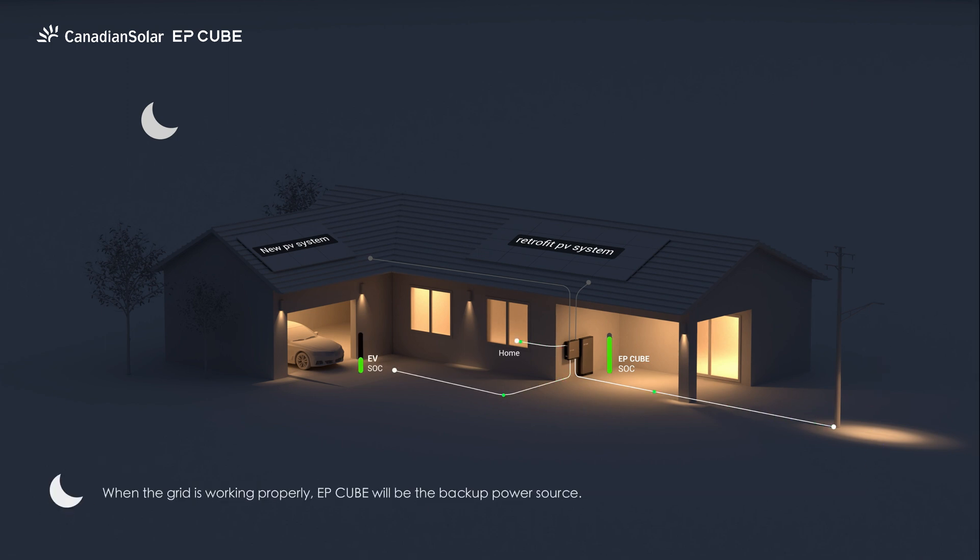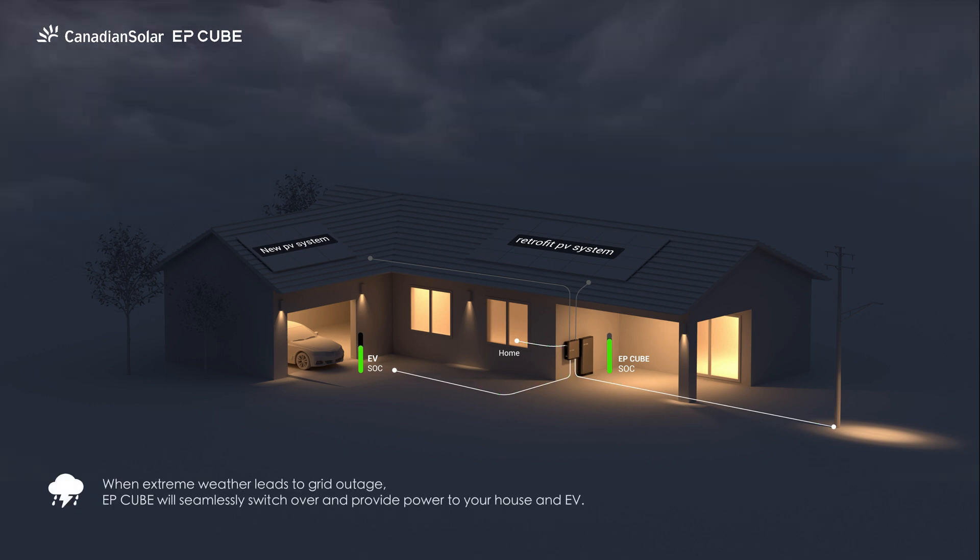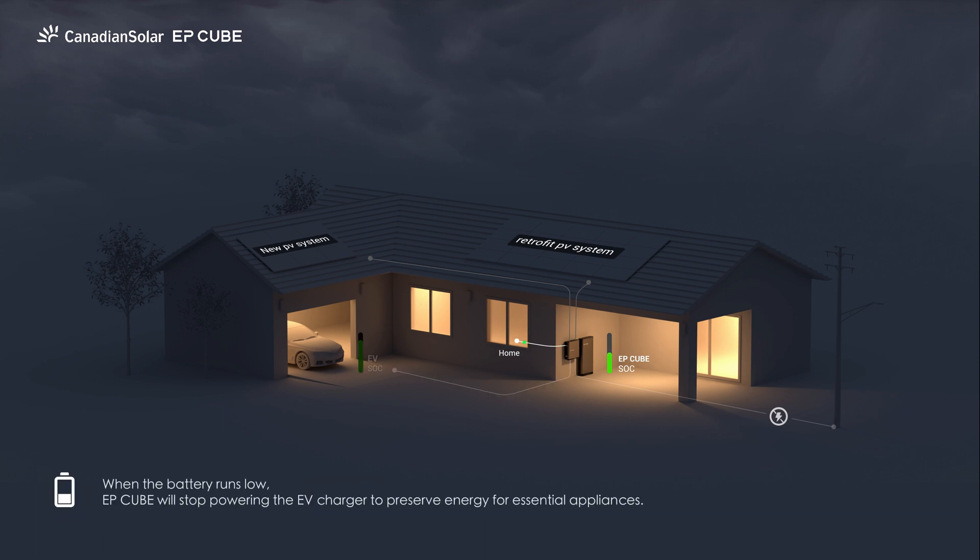Backup mode. When the grid is working properly, EP-Cube will be the backup power source. When extreme weather leads to a grid outage, EP-Cube will seamlessly switch over and provide power to your house and EV. When the battery runs low, EP-Cube will stop powering the EV charger to preserve energy for essential appliances.